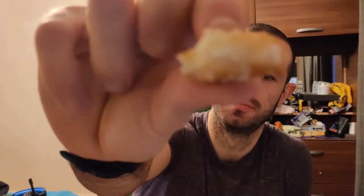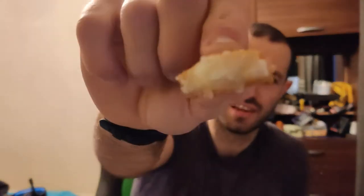Very, very cheesy. Bread crumb on the outside, very nice. It needs that rich, tangy tomato sauce to go with it — that's the only downside.